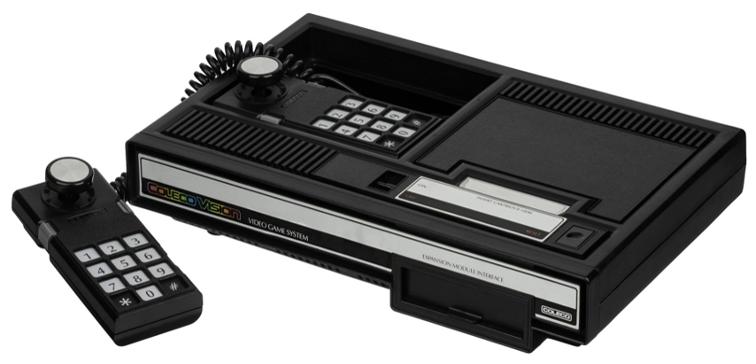By Christmas of 1982, Coleco had sold more than 500,000 units, in part on the strength of its bundled game.